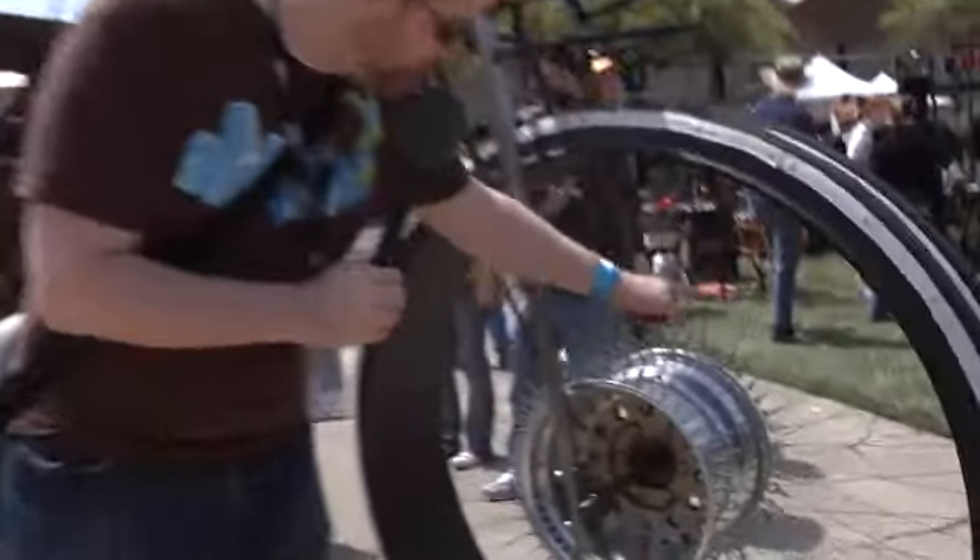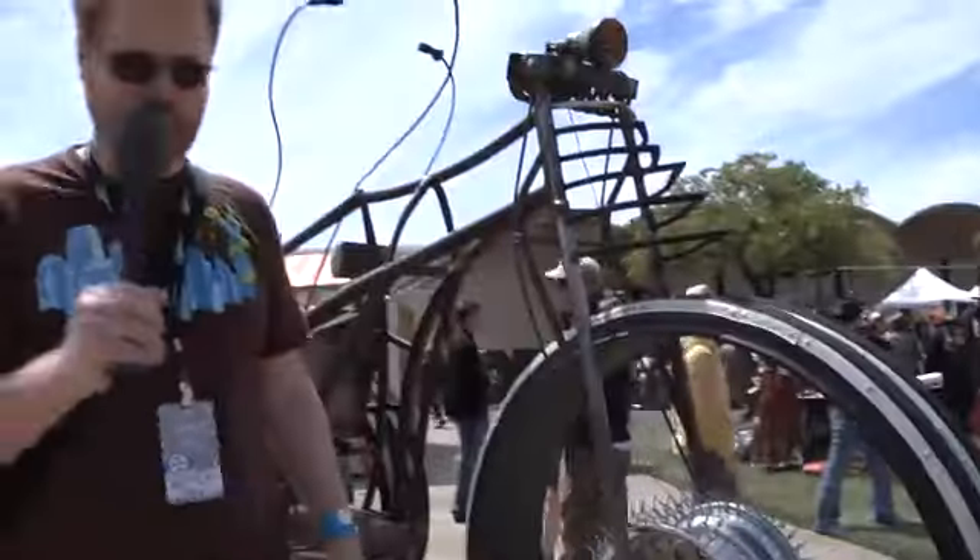These wheels just trip me out. Look, it's tons of little lines. They're not spokes — they're just metal cables from the outside to the inside. Super cool.